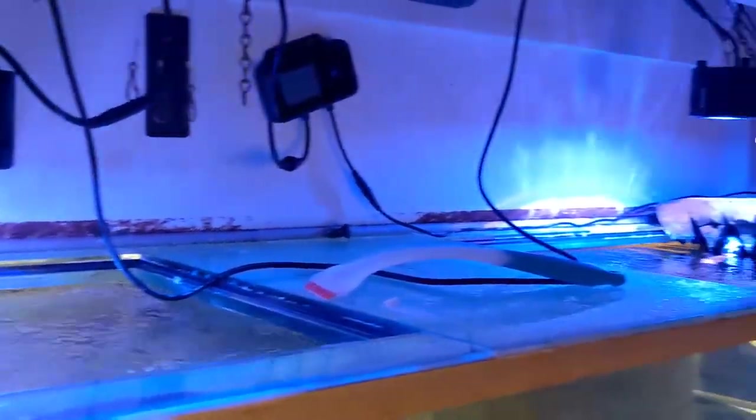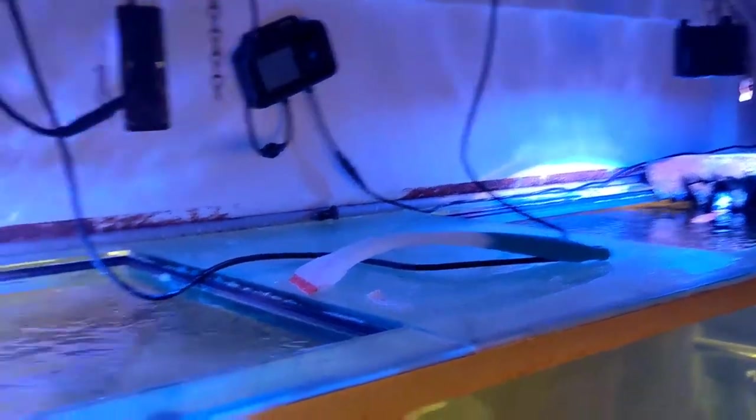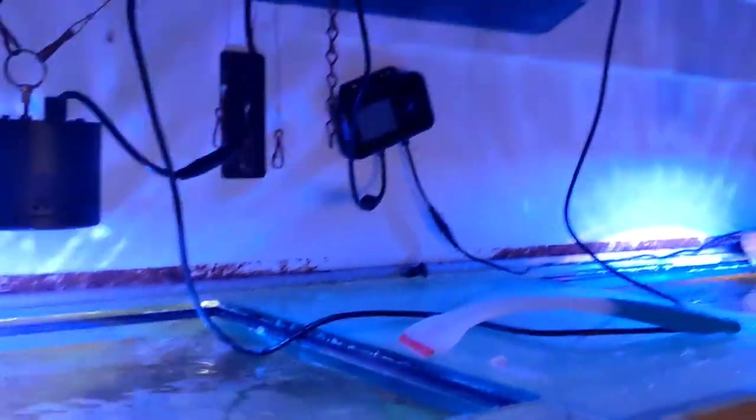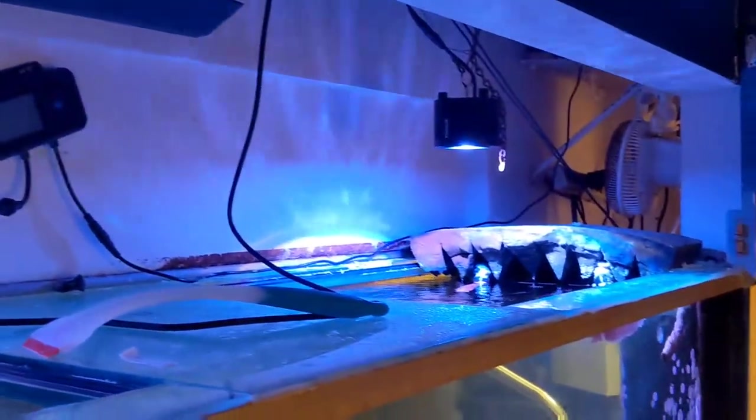This here is all the space that there is to work on the tank. It's pretty cramped, but those are the sacrifices you make on a tank like this, where the final look is far more important than how easy it is to maintain. And lighting this 300-gallon tank? Just two Kessels.